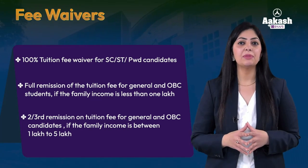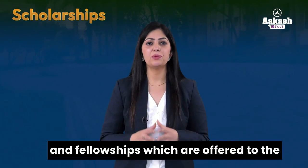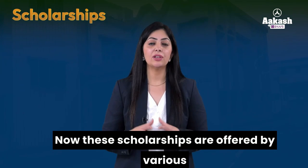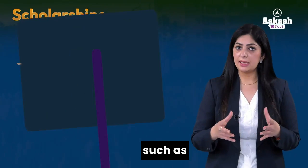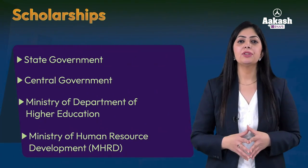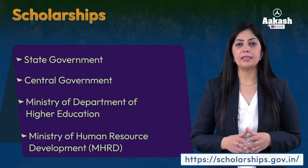Two-thirds of tuition fee remission is available for students whose family income is between one lakh to five lakhs. In addition, the institute has various scholarships and fellowships for students with excellent academic records, sponsored by authorities such as state government, central government, Ministry of Higher Education (MHRD), and others. For more information on NIT Durgapur scholarships, visit the National Scholarship Portal — the link is provided in the description.